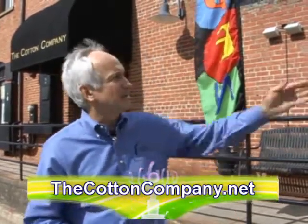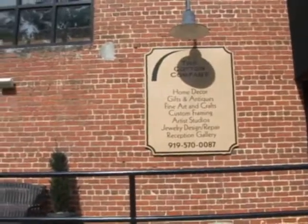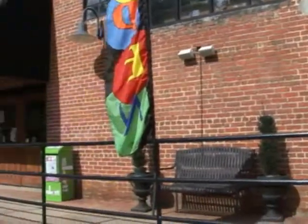I want to introduce you to the Cotton Company and a little bit of the story behind it. This building right here is the Cotton Company. It's basically a little over 20,000 square feet.